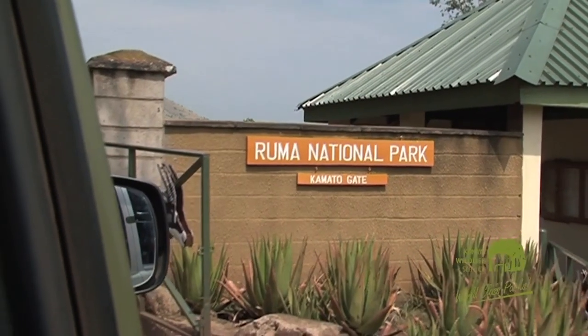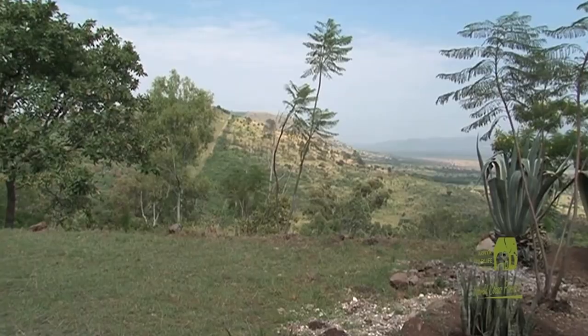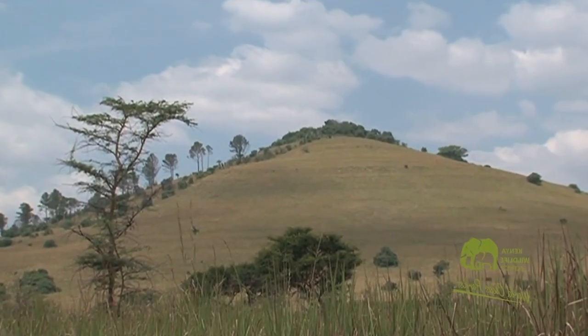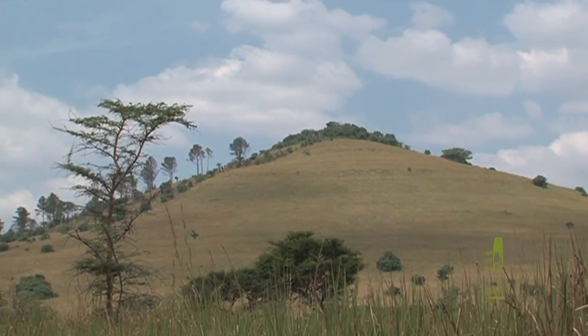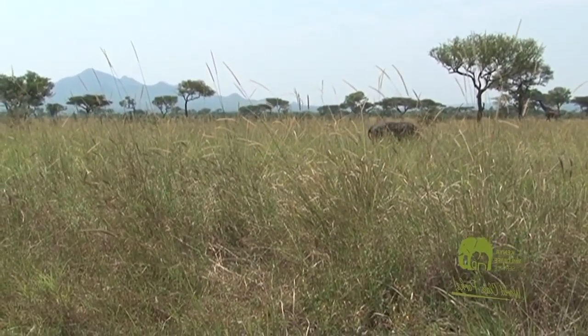Ruma National Park was established in 1966. It is the only terrestrial park in Nyanza Province, Kenya. The park spreads over an area of 217 square kilometers and is known for its variety of wildlife species including the endangered Rothschild's giraffe.